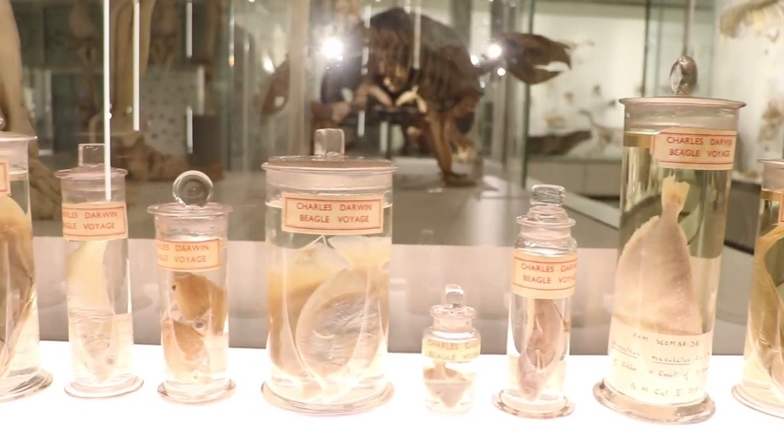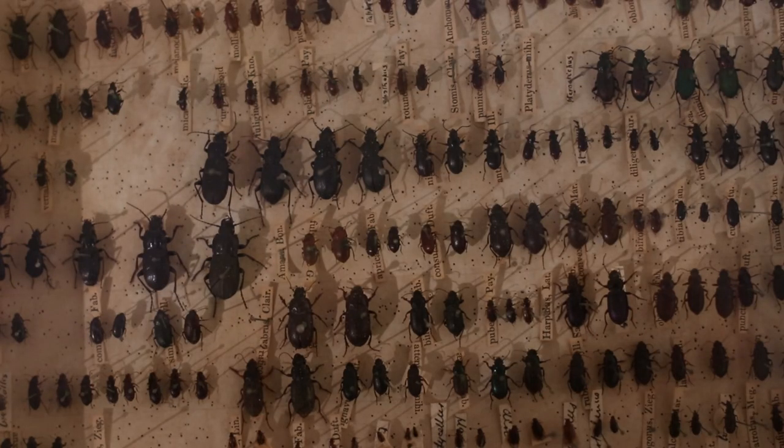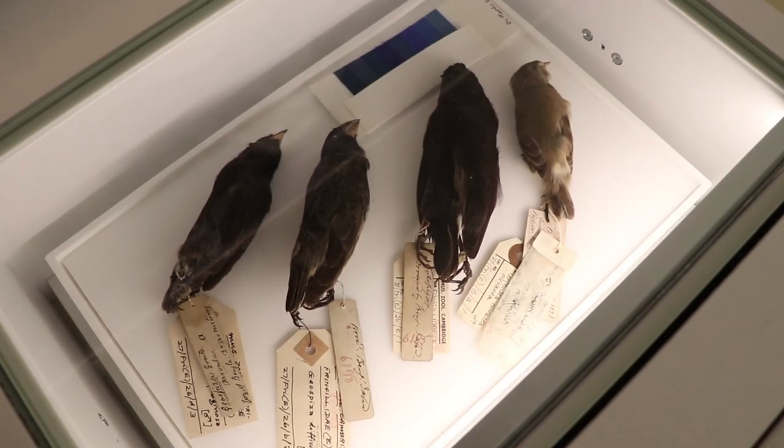Charles Darwin was a student here and we still have his beetle collection. We've also got some of the original finches which he collected on the voyage of the Beagle, and of course these various beak shapes were one of the observations which triggered his ideas of natural selection. It's really Darwin's evolutionary ideas which form the central theme of all the work we do here in the Zoology Department.